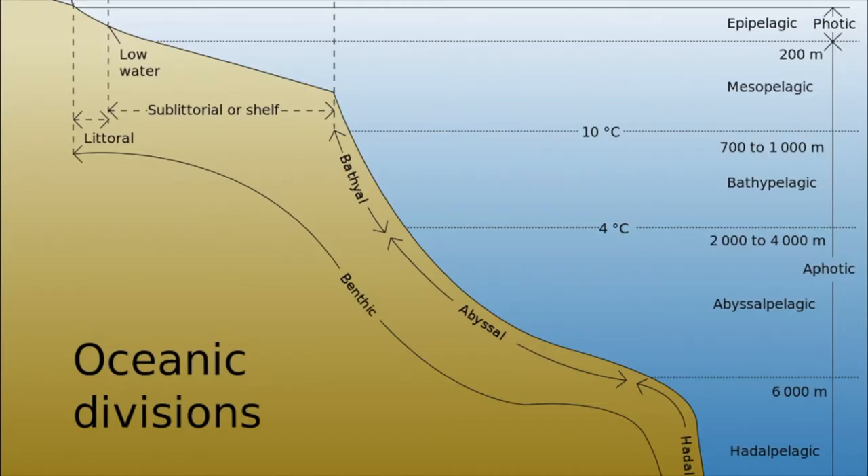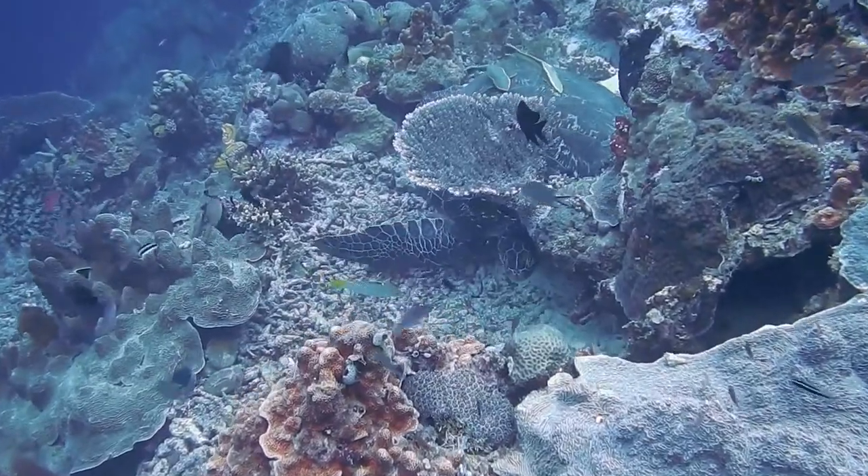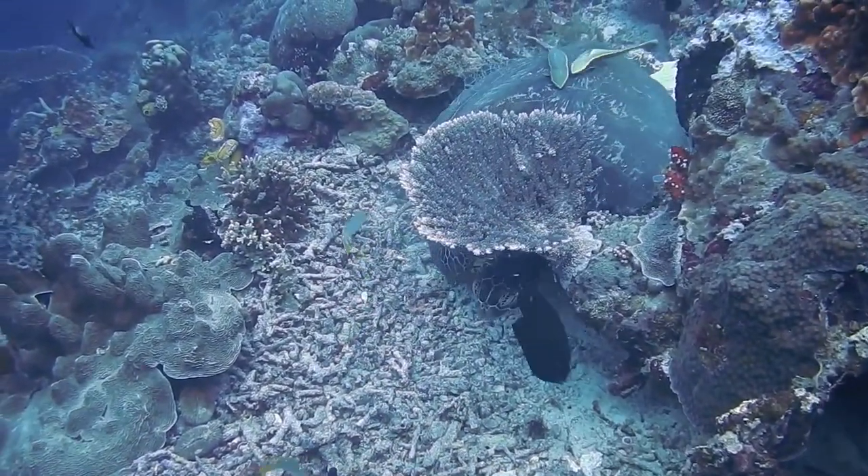The ocean is like a vast table of blue stretching for miles on the surface, but it is also very deep. Let's start with the area most of you have been in. The Epipelagic Zone, also known as the upper open ocean, is the first 200 meters or 650 feet. This is where plants can take in enough sunlight to undergo photosynthesis to make food. When you think of the ocean, this is the zone you think of.